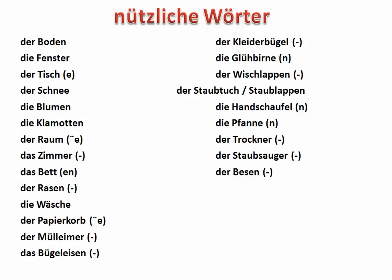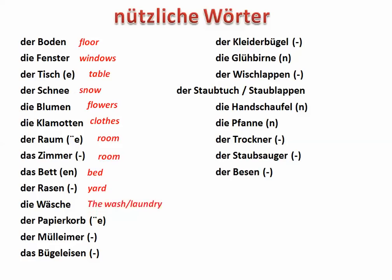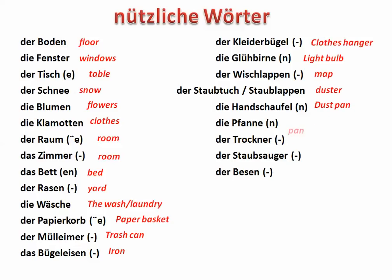Some other useful vocabulary in this theme: der Boden, die Fenster (plural; singular is das Fenster), der Tisch, der Schnee, die Blumen, die Klamotten, der Raum, das Zimmer, das Bett, der Rasen, die Wäsche, der Papierkorb, der Mülleimer, das Bügeleisen, der Kleiderbügel, die Glühbirne, der Wischlappen, Staubtuch oder Staublappen, Handschaufel, Fahne, der Trockner, der Staubsauger, und der Besen.